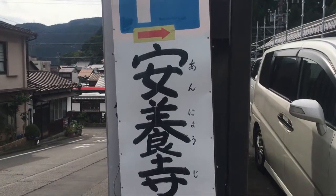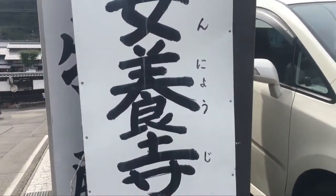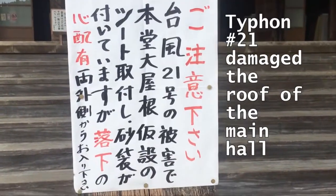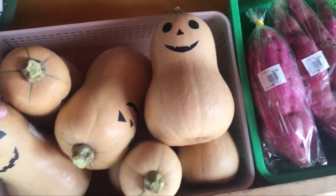We were both wrong — it's Anyoji. Look at these little Halloween doors, they are so cute!